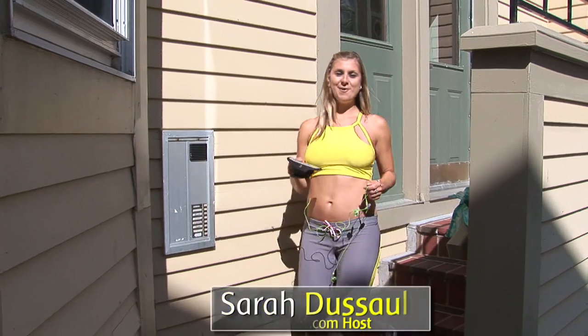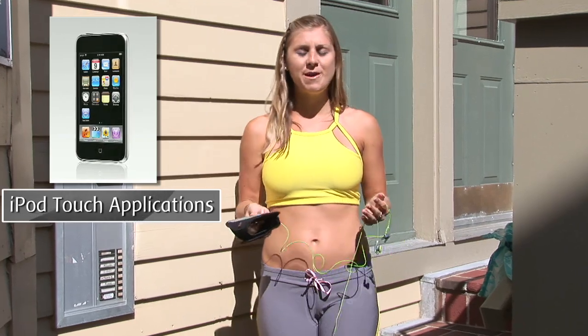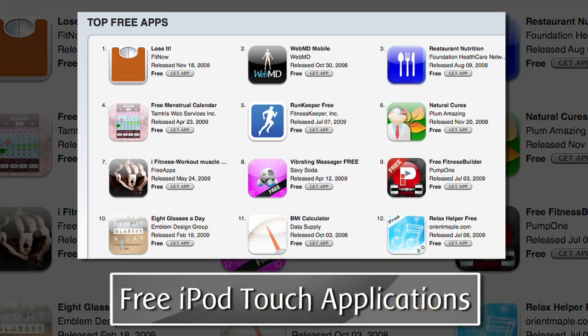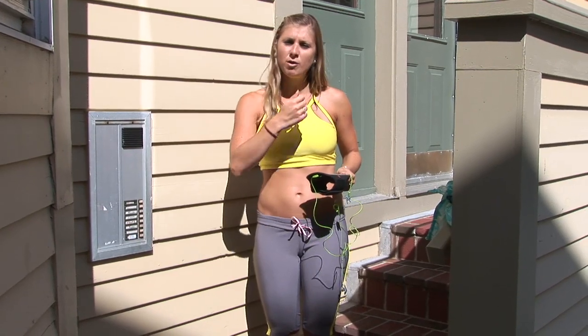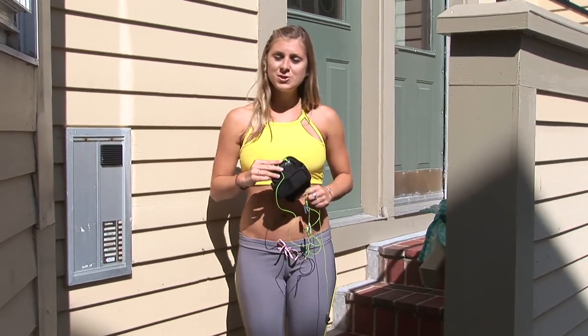Hey guys, welcome to diet.com video. I'm Sarah, and I love my iPod touch, and for that reason I'm going to be reviewing some of my favorite health and fitness applications. There are so many out there, I've decided to limit it to only the iPod touch applications that work — of course all these can work on the iPhone — and the ones that are free. Later on we will do some of the ones that you do have to pay for, but I thought doing the free ones first would be a nice start.